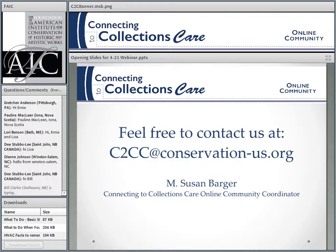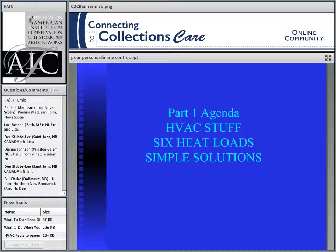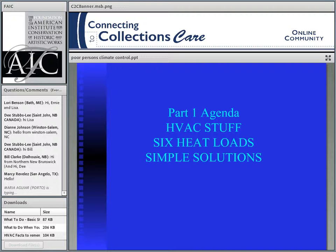Good morning everybody — or afternoon, or wherever you're from, in whichever time zone. I'm going to be the first part of the presentations today. We're going to talk about HVAC stuff — specifically all the different things in our environment that affect our collections. We'll cover each of those factors, of which there are actually only six things to memorize, and then talk about some simple solutions. I'm going to start with some basic information, and my first question is: how many people know what a BTU is?